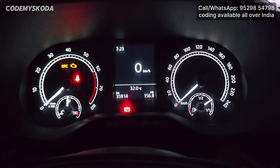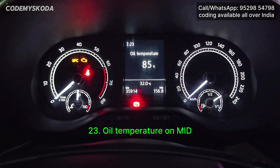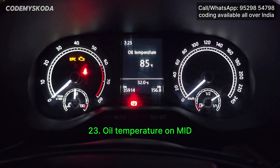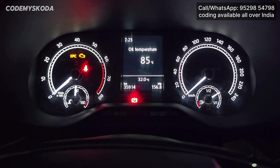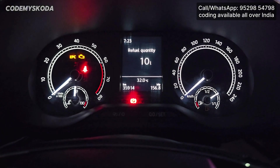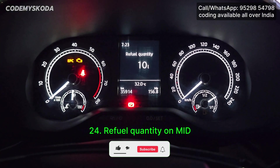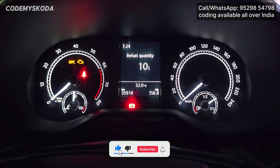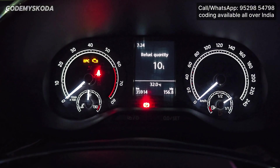Other options enabled for the instrument cluster: first is Oil Temperature, currently showing 85 degrees Celsius — although oil temperature is disabled by default in 1 litre engines. Next is Refuel Quantity, currently showing 10 litres, meaning 10 litres of fuel are needed to fill the tank. This shows in multiples of five only, and when the tank is full it shows a dash or hyphen.